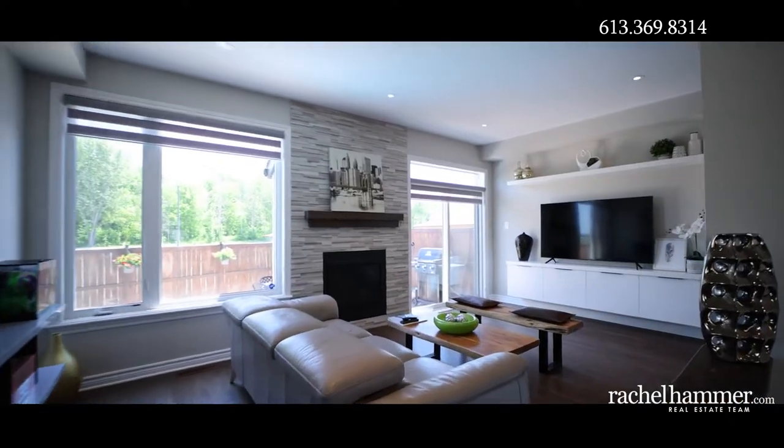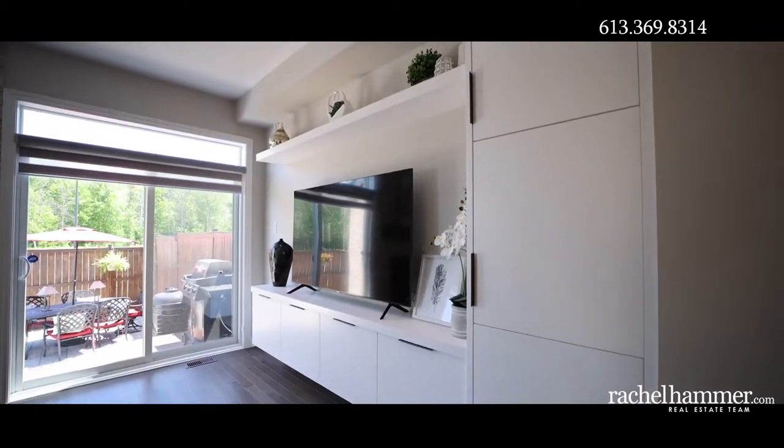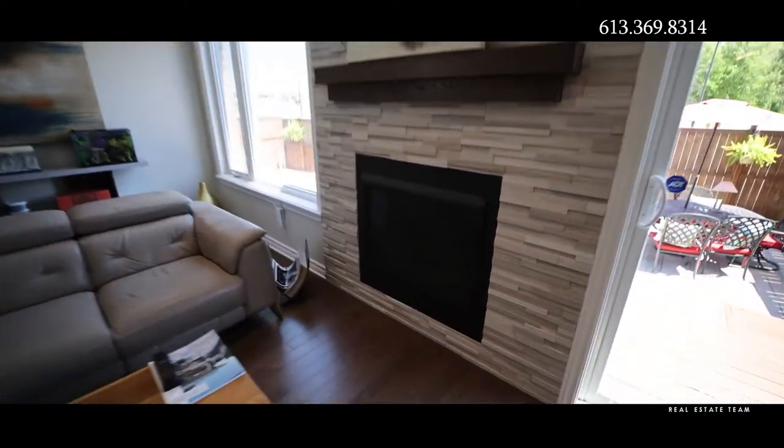Relax in the living room with a cozy gas fireplace with floor-to-ceiling stone surround. The custom built-ins offer additional storage and the perfect spot for a TV.